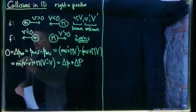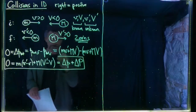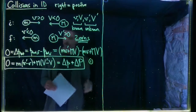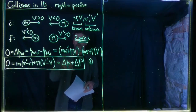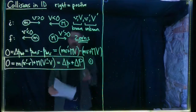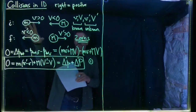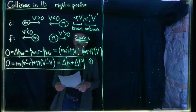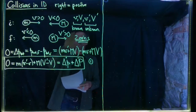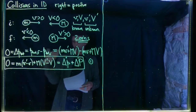So conservation of momentum tells us delta little p plus delta big P equals zero — this is equation number one. What it says is that however much the momentum of little m changes, the momentum of big M must change by exactly the opposite amount. If little m's momentum changes by plus five, big M's must change by negative five, so the total change is zero. Assuming little v and big V are known, this is one equation in two unknowns: little v prime and big V prime.